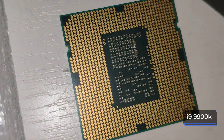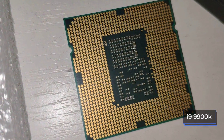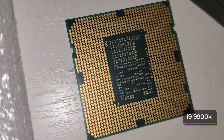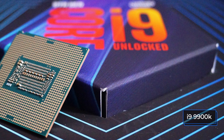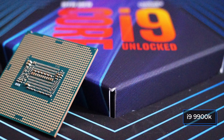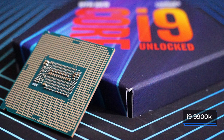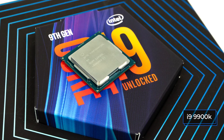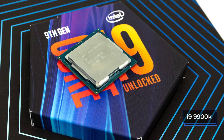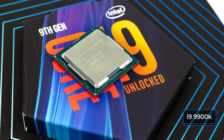The i9-9900K cooling system has a rated TDP of only 95 watts, since Intel hasn't announced detailed energy consumption figures for a long time. 95 watts is just the recommended minimum — in reality the processor can easily consume more than 125 watts without motherboard interference. As for Ryzen, the 3900X has a minimum power consumption of 105 watts.